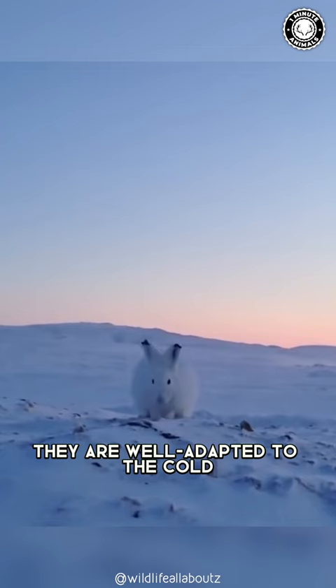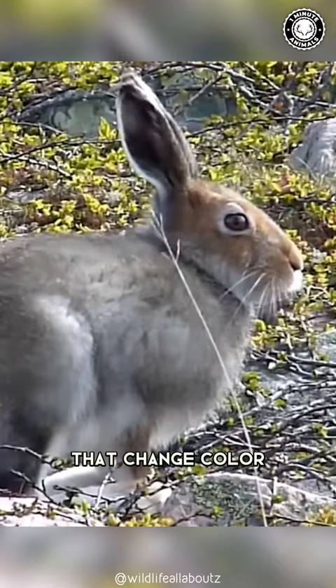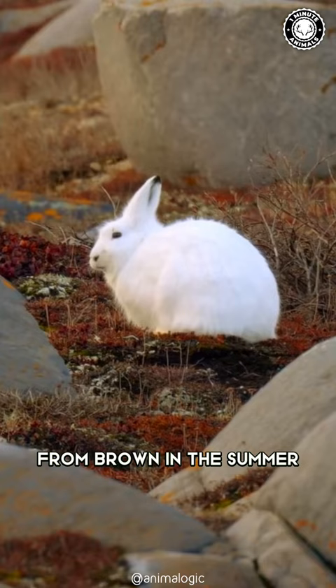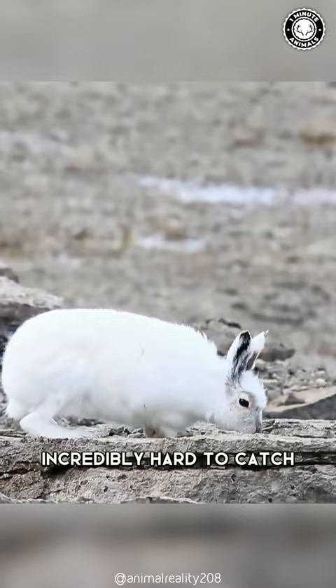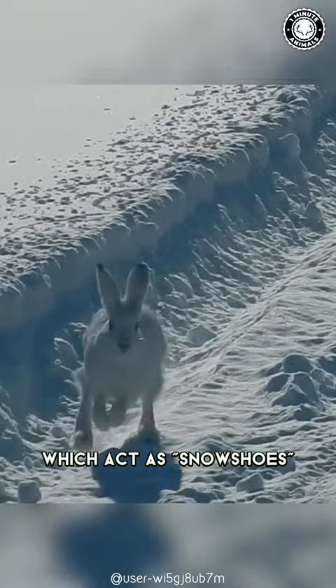They are well adapted to the cold with thick fur coats that change color from brown in the summer to white in the winter, providing camouflage in their snowy surroundings. Their agility and speed also make them incredibly hard to catch. Their hind feet are large and furry, which act as snowshoes to help them move through deep snow.